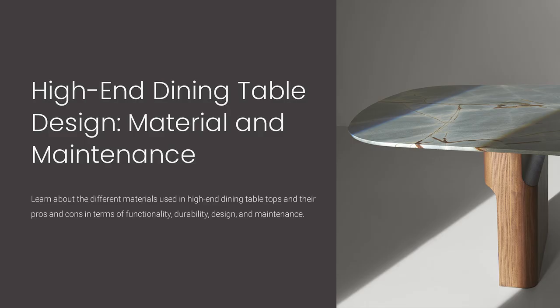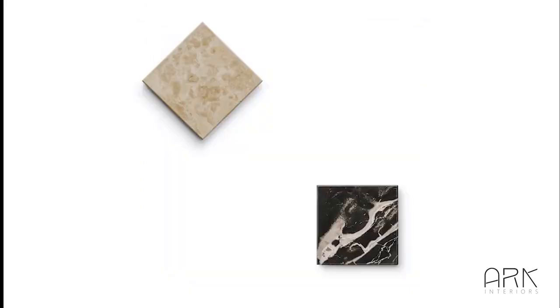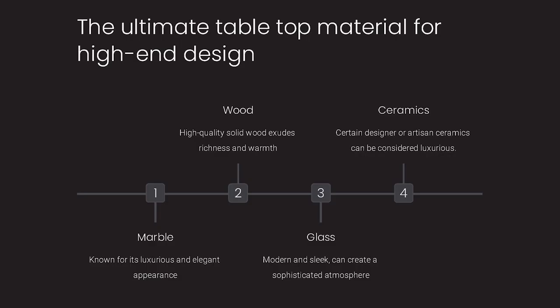What are the materials commonly used for high-end dining table design? Marble, with its exquisite and opulent appeal, takes the forefront in luxury design, while wood, glass, and ceramics closely follow, each showcasing their distinct qualities and preferred options in high-end design.